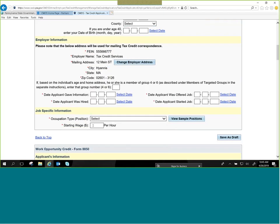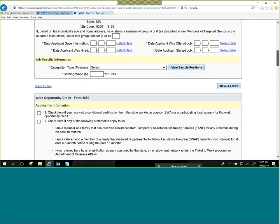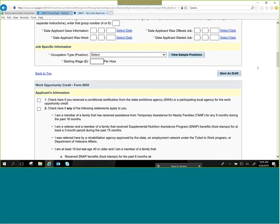Next, select an occupation type and position that closely relates to what the employee will be doing, then type in the hourly wage. The next box is the IRS Form 8850 section. You'll see the '8850 save as draft' button — we have these throughout the application. You can save as a draft if you're interrupted. But please, if you save it as a draft, do not forget it's in there, because if you go past the 28 days and then try to submit it, it will be denied for not being filed in a timely manner.